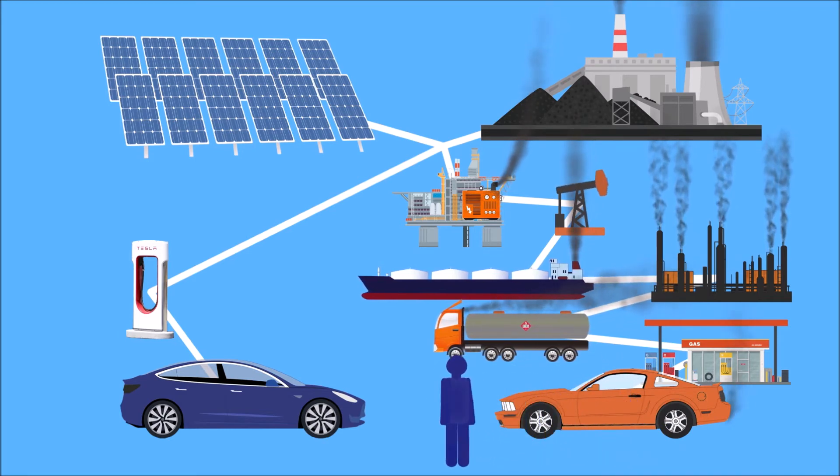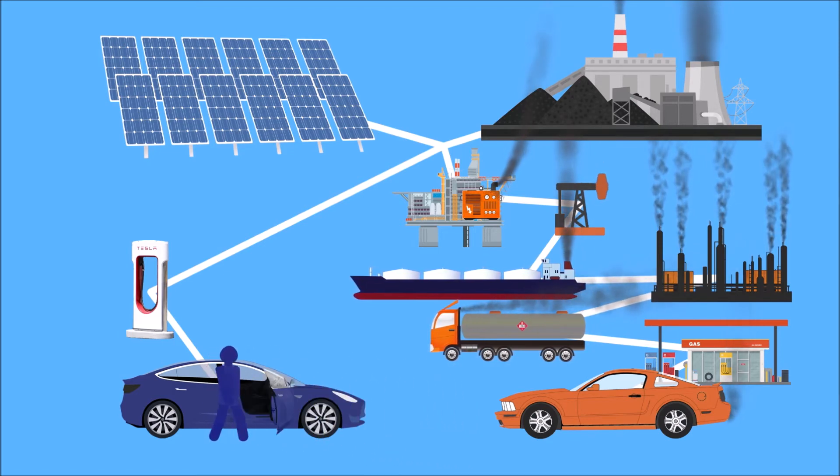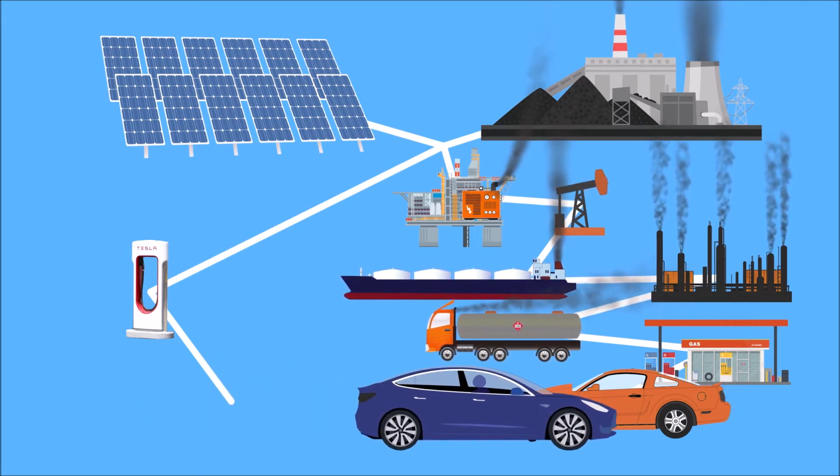Oil production is a dirty, wasteful process, especially compared to the alternative of powering EVs with renewable electricity. That doesn't look too good — that looks a little better. I think I'm going to try this one out. Nice inside. Wow — this thing's fast. See ya.